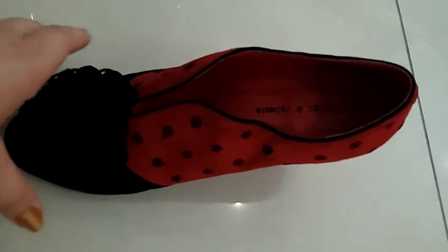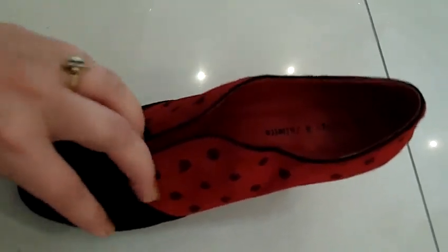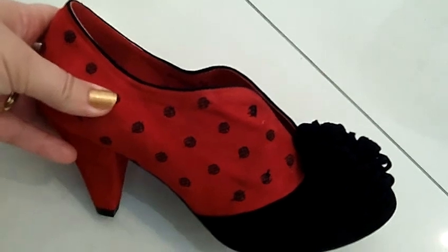It's this beautiful shoe with a gorgeous little pom-pom on the front of it. It's by a company called Django and Juliet and they just make the most beautiful shoes. Very very elegant.